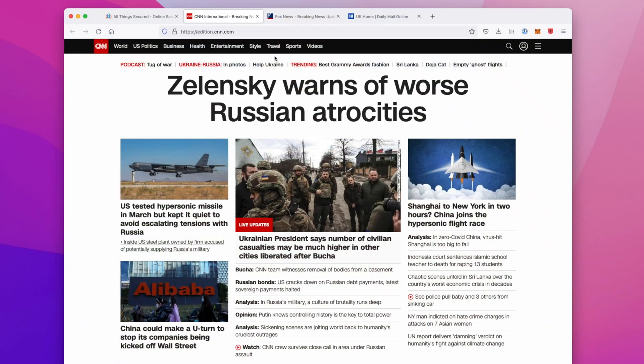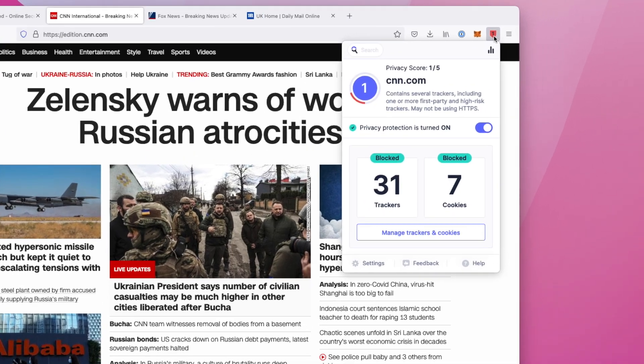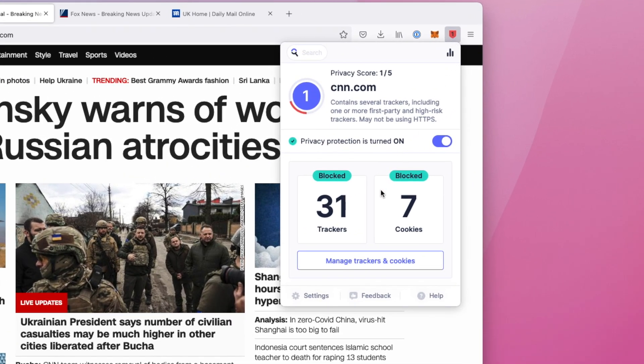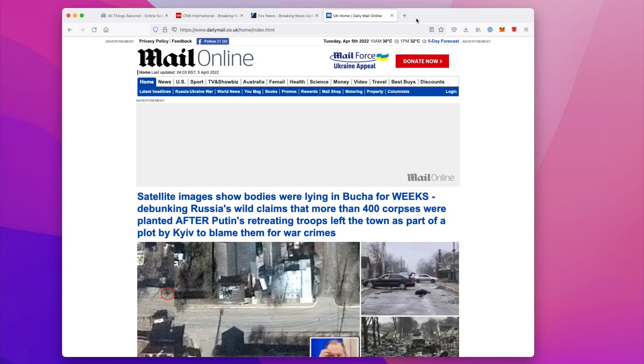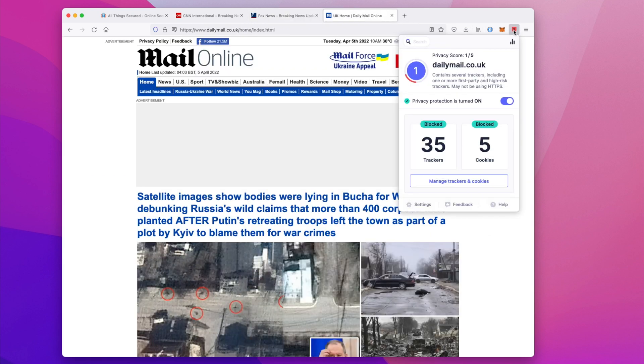Unfortunately, some websites just take this a bit too far. CNN, for example, has 31 trackers and they tried to give me seven cookies when I visited their homepage. And just so you don't think I'm trying to throw one biased news source under the bus — Fox News had 36 trackers and eight cookies, while the UK's Daily Mail tried to hit me with 35 trackers and five cookies.